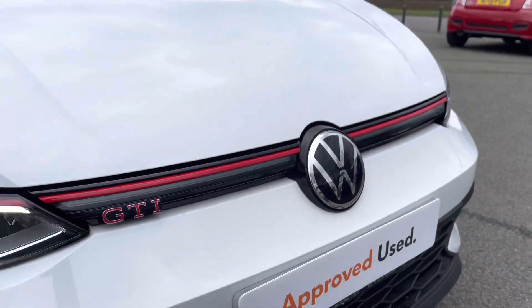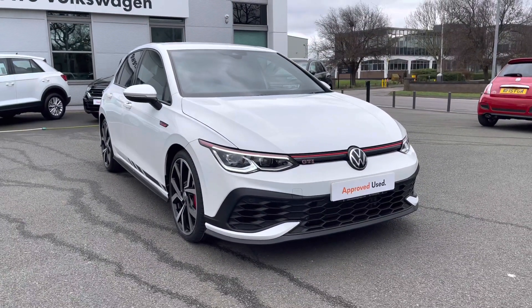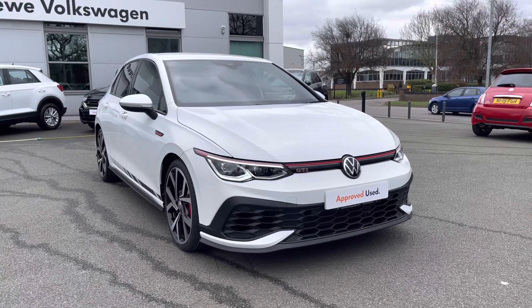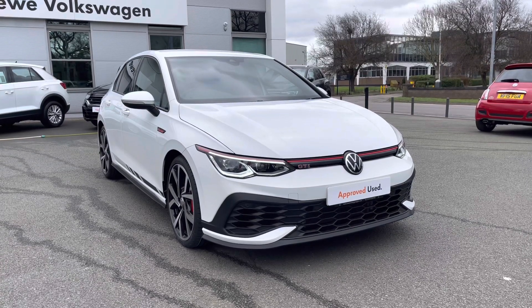Thanks very much for watching this video. If you've got any questions on this car or you'd like to book in for a test drive, give our friendly sales team a call on 01270 864 452. Don't forget to ask about our flexible finance options on this car as well. Once again, thanks very much for watching and take care.